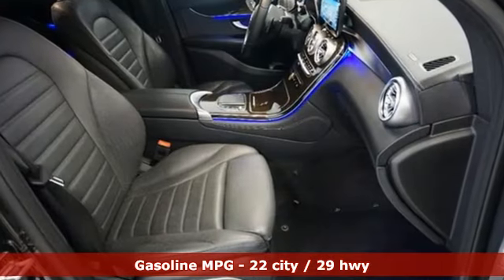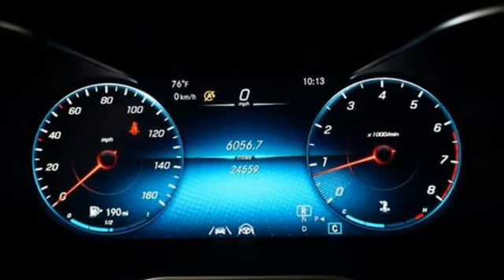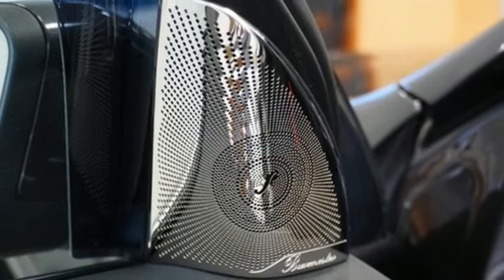Intercooled turbo inline four-cylinder engine, adaptive suspension, streaming audio, memory exterior door mirror settings, dual zone climate control.